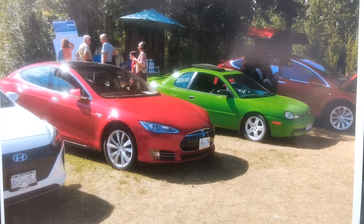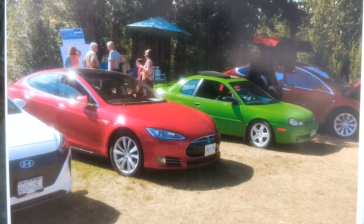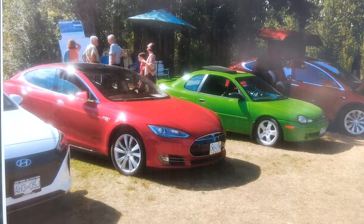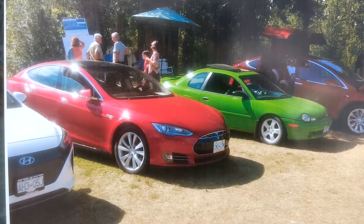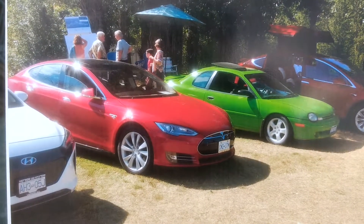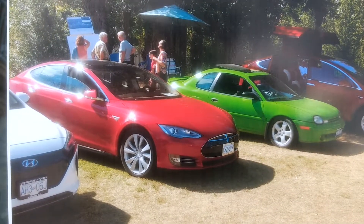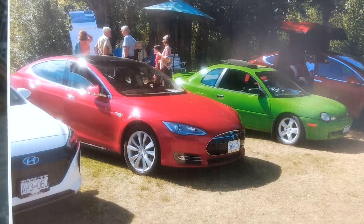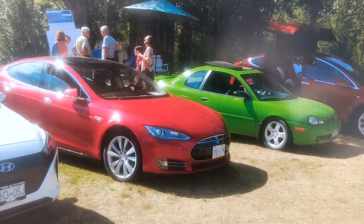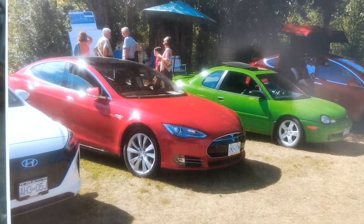October 1st, 2017 — I finished the paint job, and then in August we went to the Lake Country Car Show in Lake Country, BC, Canada. We had four electric cars there, it was awesome: a Hyundai Ioniq, a Model S, my 1998 Dodge Neon conversion, and a 2017 Model X — fantastic.